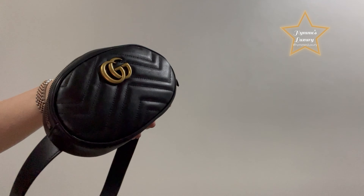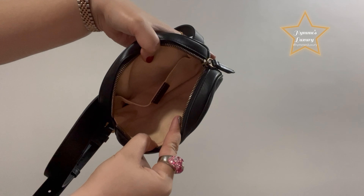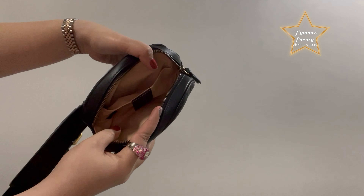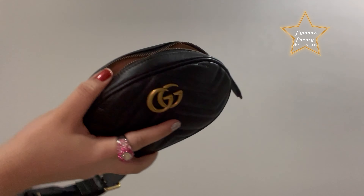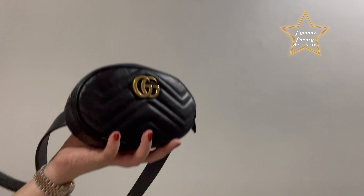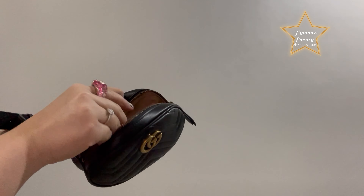There's a small pocket here. I'm going to put in my Chanel wallet — my small wallet.